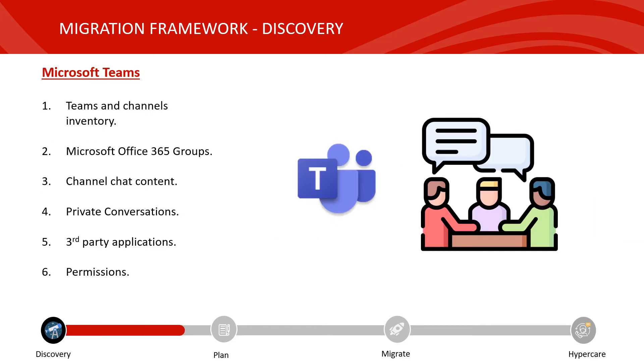Microsoft Teams has gained popularity, especially during the pandemic, as we are all now on video calls and sharing content within channels internally and externally. It's quite difficult and challenging to migrate the entire contents of Teams as-is from source to destination, largely due to API limitations. However, you still want to perform a Teams and channel inventory — list out all the Microsoft 365 groups associated with Teams, decide whether you want to migrate channel chat content, consider whether private conversations need to be migrated, and identify any third-party applications and permissions associated with Teams.